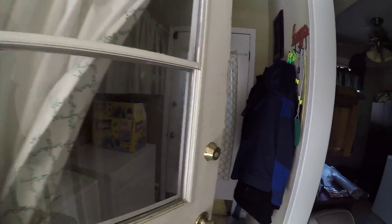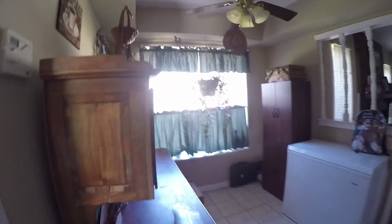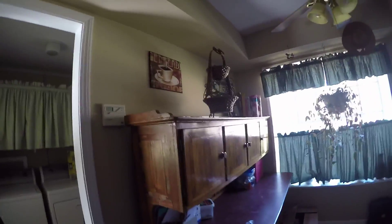This is coming in from the garage. There's a little laundry room area. Walking in — this is the kitchen area.